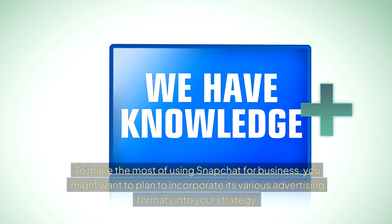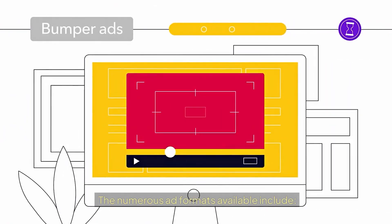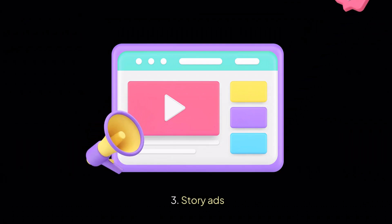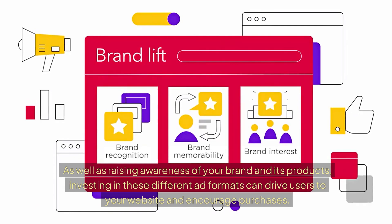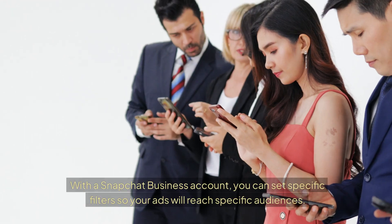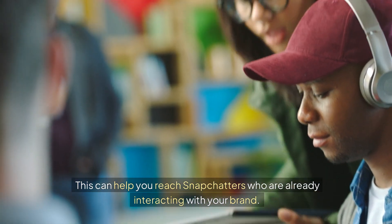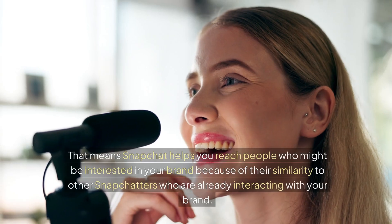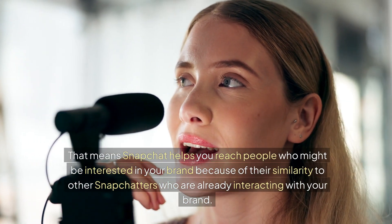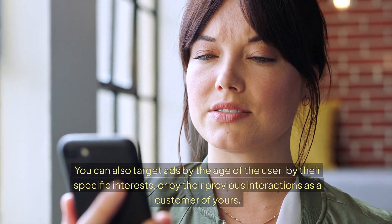Advertise on Snapchat using its various ad formats to make the most of the platform. Incorporate advertising formats including Snap Ads, Collection Ads, Story Ads, and Dynamic Ads. As well as raising brand awareness, investing in these formats can drive users to your website and encourage purchases. With a Snapchat business account, you can set specific filters so your ads reach specific audiences — including a lookalike audience of people similar to existing customers — or target by age, interests, or previous interactions.